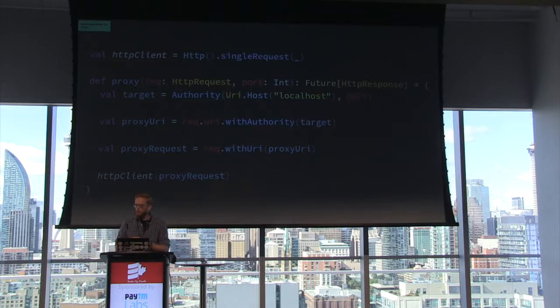The proxy accepts a request and a port, and it returns a future HTTP response which comes from the upstream service. We build an HTTP authority for our target — just a fancy way of saying host and port. Since we're talking to that local HAProxy instance, our host is just localhost, and the port is the one provided as an argument. We rebuild the URI of the incoming request and rebuild the incoming request object itself. Akka has a very functional API — all the objects are immutable. We simply build new objects when we need to modify them. Akka HTTP also has a client which uses the exact same immutable HTTP model as the server.